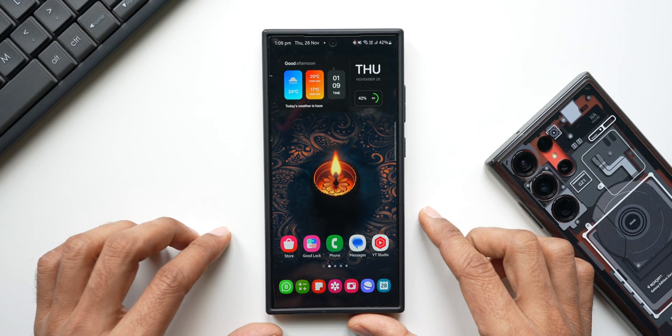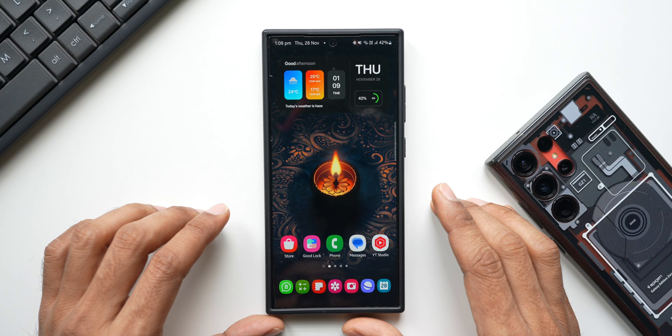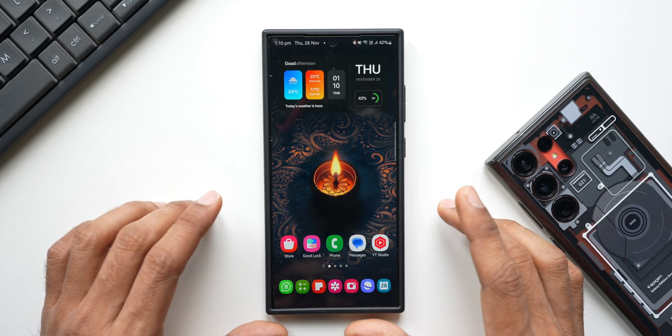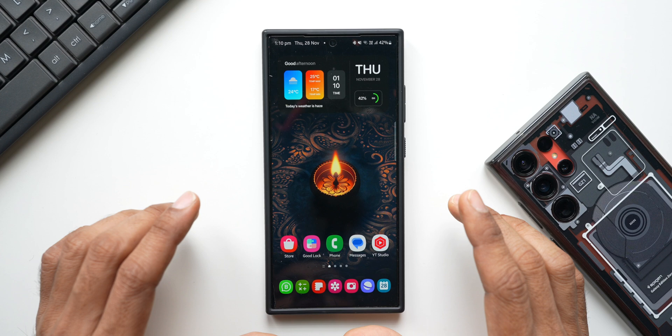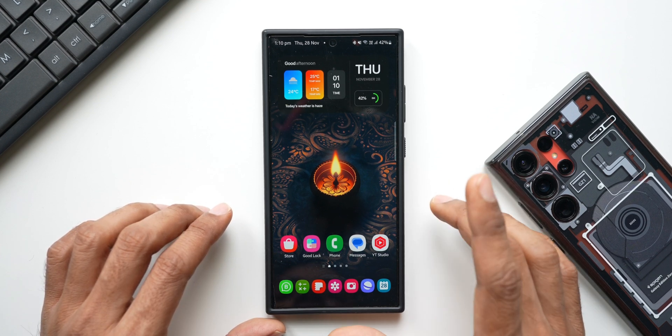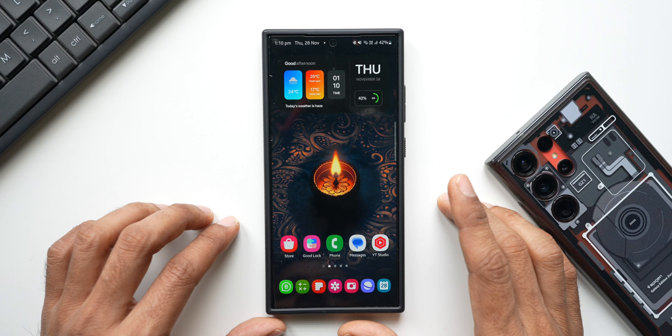What's up guys, welcome to Apex, thanks for tuning in. We've all been eagerly waiting for the One UI 7.0 beta release, but there's no sign of this update yet — we'll probably have to wait a few more days. Meanwhile, I found something very interesting for you guys.